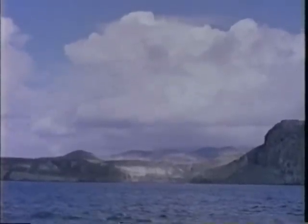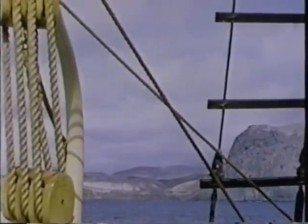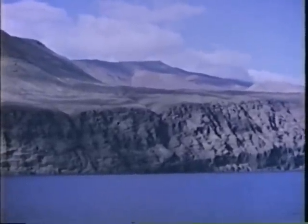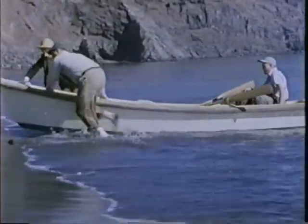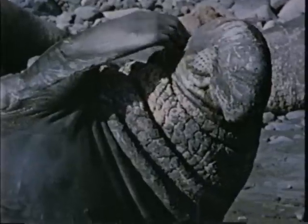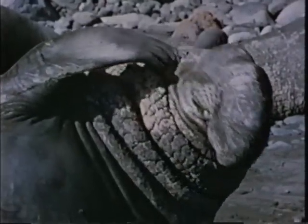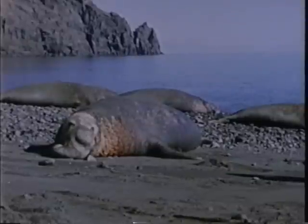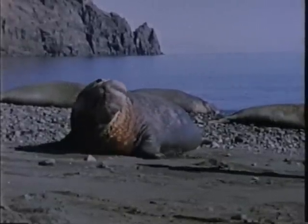Man's curiosity is an interesting thing. Thirst for knowledge compels him to seek out the unusual — it takes him to strange and desolate places like Guadalupe Island, almost 200 miles off the west coast of Mexico. What is it this time that man is after? Of all things, a sea elephant. Just a few years ago, this strange creature was thought to be extinct. The animals once were a valuable source of oil and man had slaughtered them by the thousands.